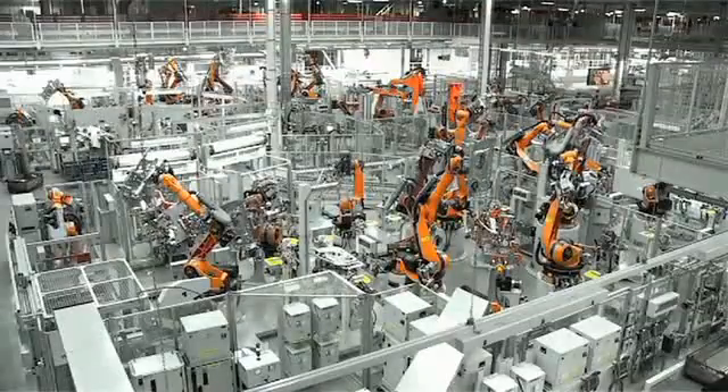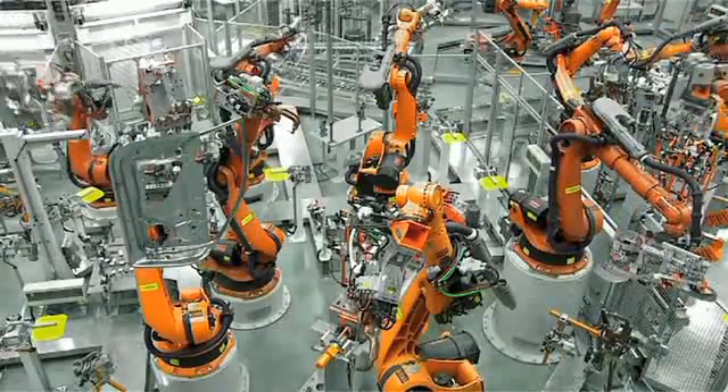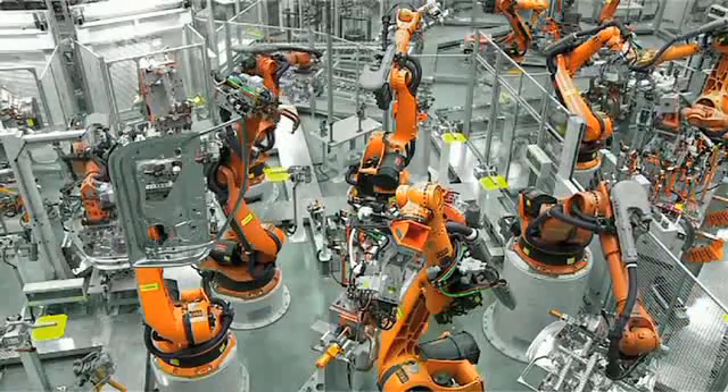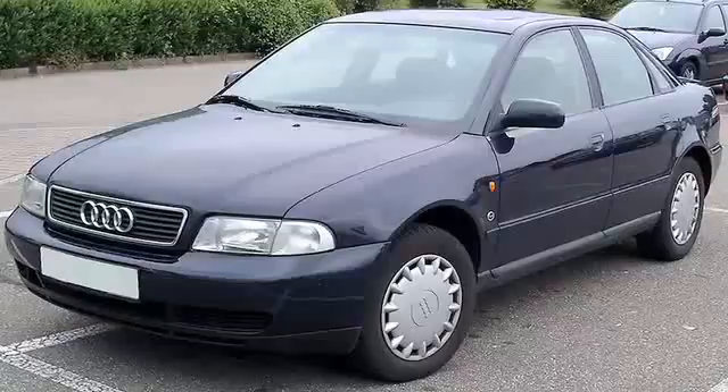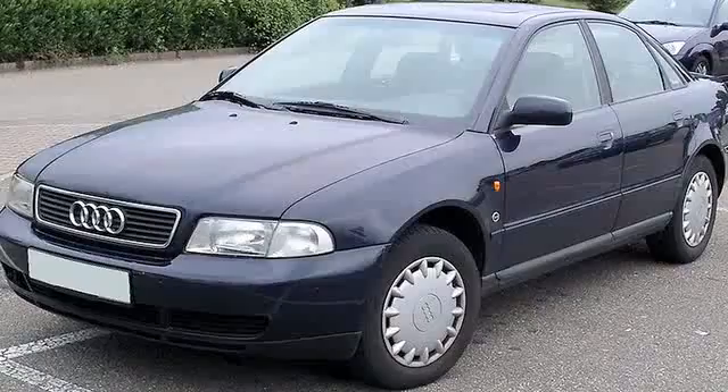So why do these engineers test these cars the way they do? It takes anywhere between 2 and 15 years and millions, if not billions of dollars in development. The B5 chassis Audi A4, the first of a new era of Audi, cost the company upwards of $900 million by some reports. But that car stayed in production for close to 7 years and paved the way for all future Audi products.